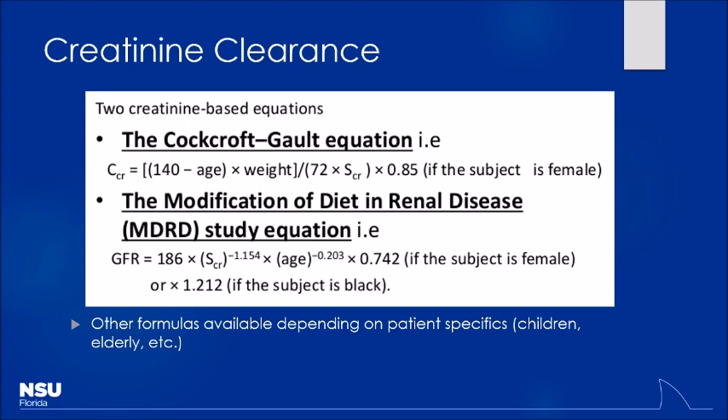People have very different body habitus, which influences creatinine. A bodybuilder would have a higher serum creatinine because they have more muscle to break down. An amputee would have lower creatinine — not because of kidney function, but because of how much creatinine they can produce. You have to be careful with that.